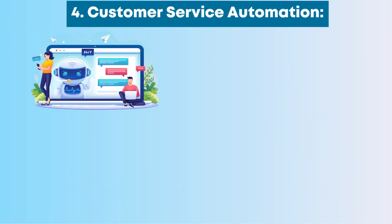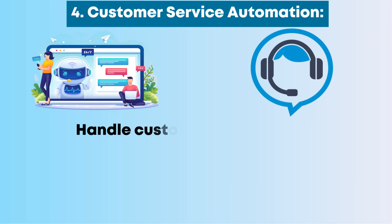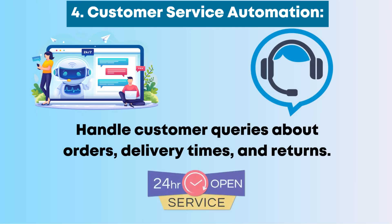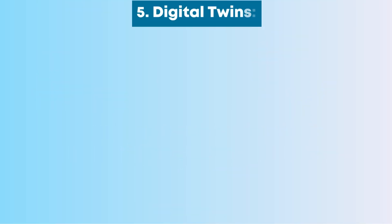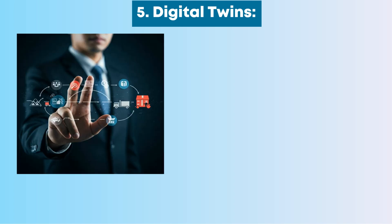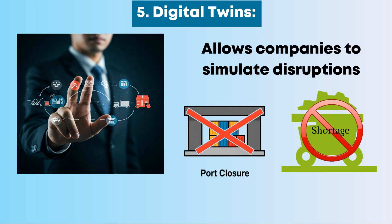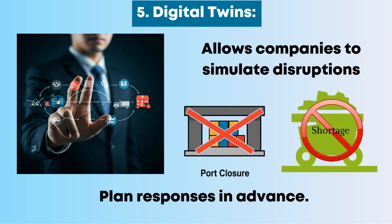Number 4: Customer Service Automation. AI chatbots and virtual assistants handle customer queries about orders, delivery times, and returns with 24/7 availability. Number 5: Digital Twins. A digital replica of a supply chain allows companies to simulate disruptions — like a port closure or raw material shortage — and plan responses in advance.